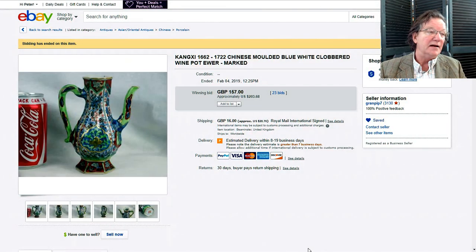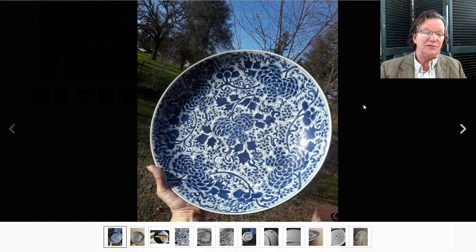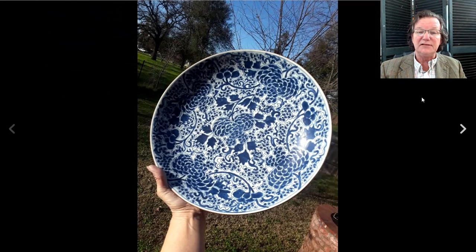Interesting history of clobberware — when porcelains arrived in Europe, they added colors, creating an interesting contrast of tones. That was a great little buy. Next up was a Kangxi 14-inch platter charger in very good condition, a fairly standard stock pattern but a nice example.